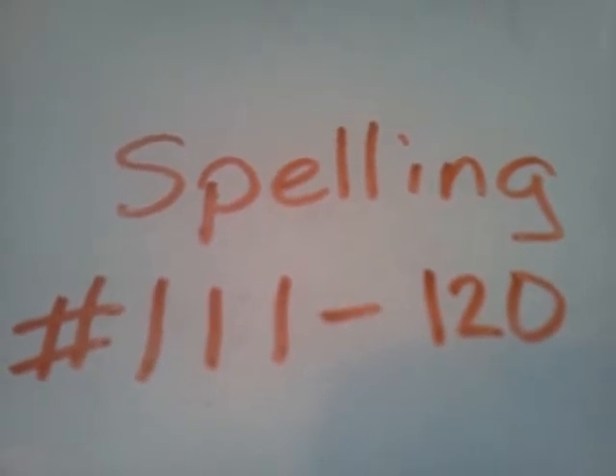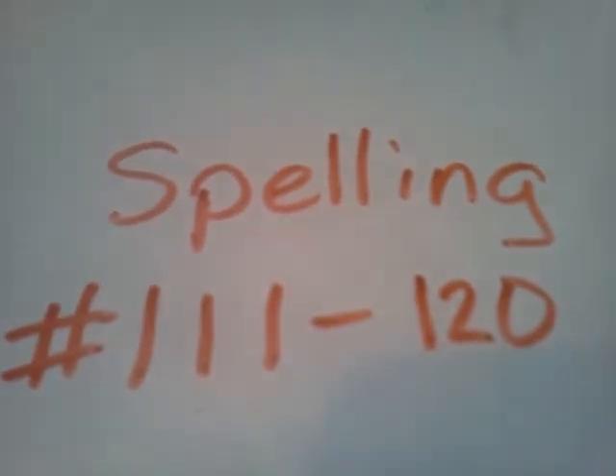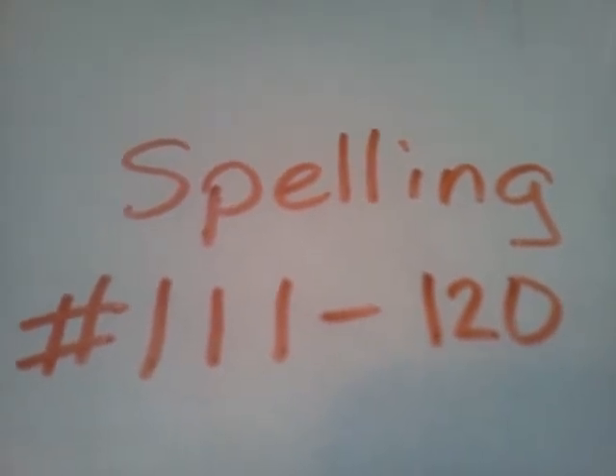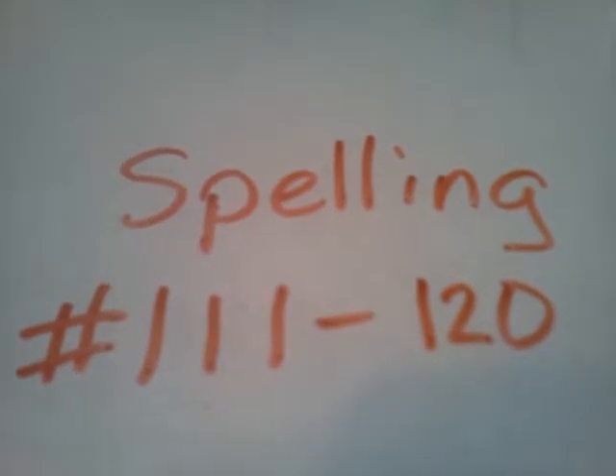114, much. Thank you so much. 115, call. Call me if you need me. Call.